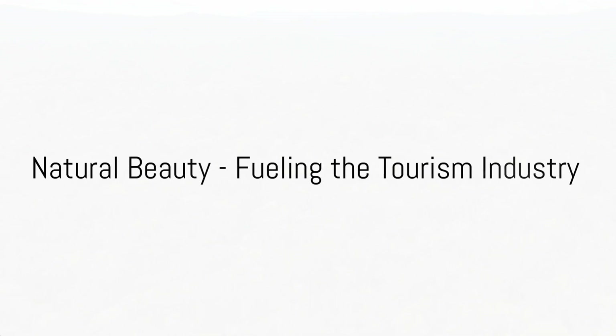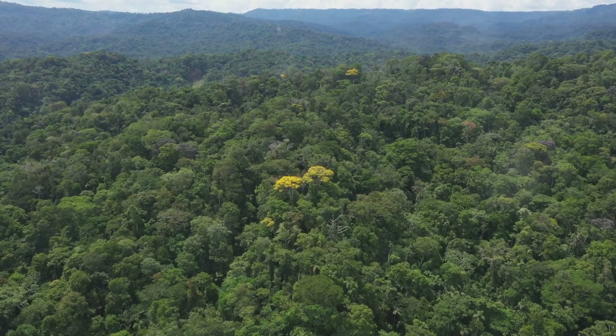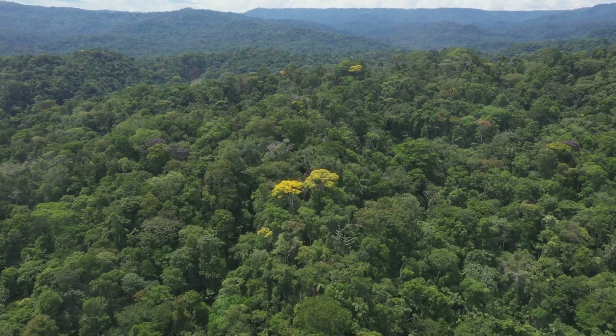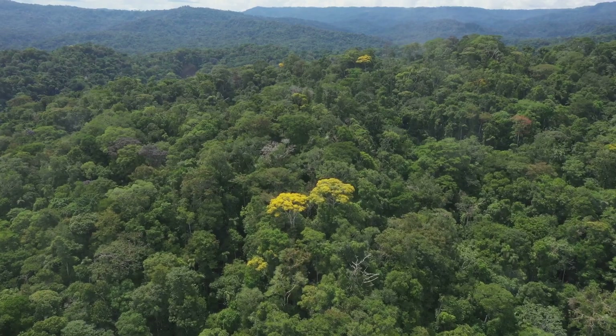Lastly, while not a traditional resource, we can't overlook the contribution of Jamaica's natural beauty to its economy. The island's stunning landscapes, pristine beaches, and vibrant ecosystems fuel a thriving tourism industry.